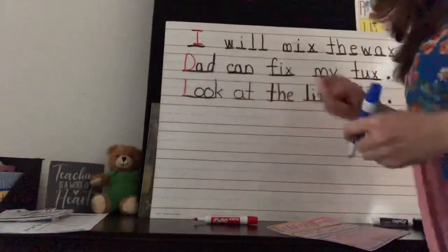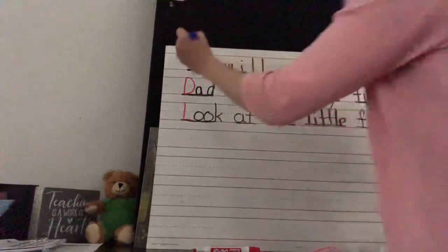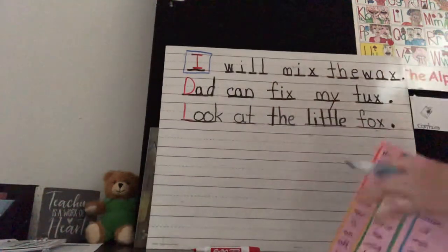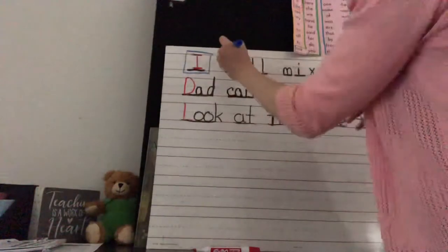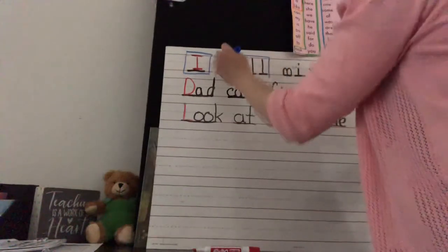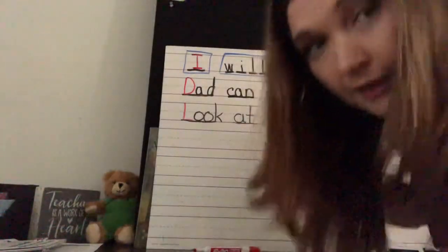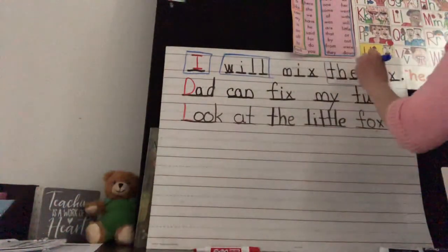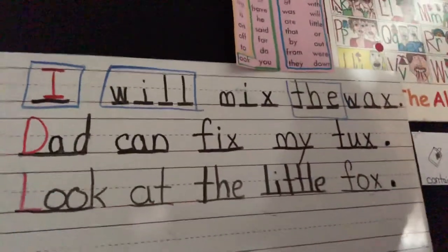Is 'I' a sight word? Yes, 'I' is a sight word, so we'll put a box around 'I.' 'Will' — is 'will' a sight word? It sure is, so we'll put a box around 'will.' 'Mix' — is 'mix' a sight word? No, you can sound it out. 'The' is definitely a sight word — it was our first sight word. 'Wax' is a sound-out word. So we have boxes around the sight words.